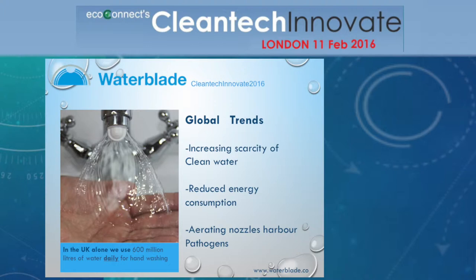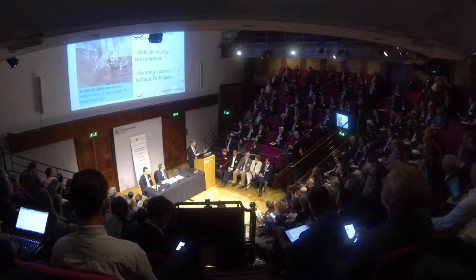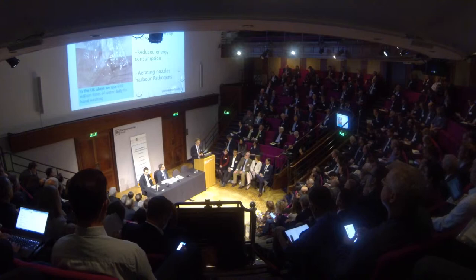The main issues that Waterblade addresses are threefold. Firstly, we're all aware that water is an increasingly scarce resource — clean water, especially globally. Less well understood is that right here in London, we are severely water-stressed. Indeed, nine out of the 26 UK water company areas are listed by the Environment Agency as severely water-stressed.